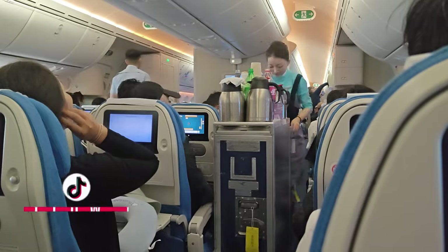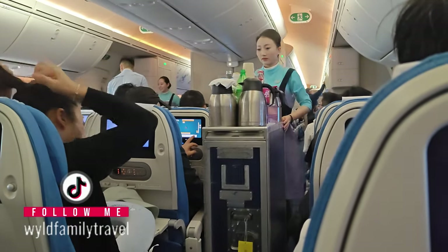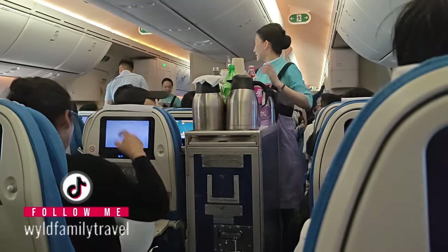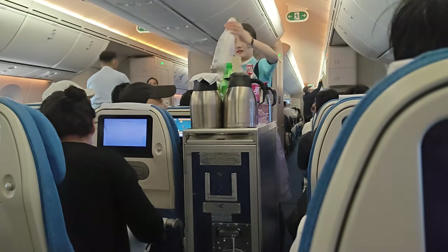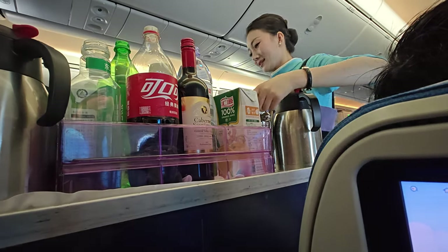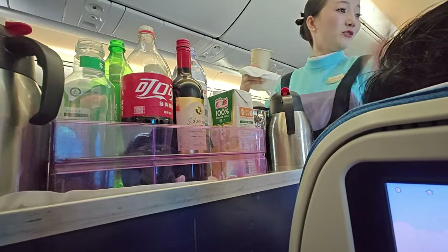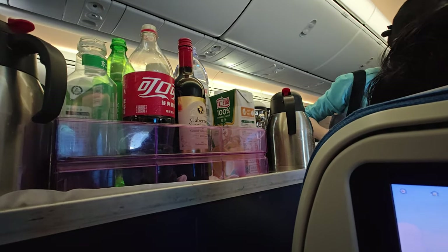The drinks service on Xiamen Air was really good and impressive. Basically 20 minutes after taking off, as soon as the seatbelt sign came off and the plane leveled out, they brought the drinks trolleys up and down the aisles. They had a choice of beer, wine, fruit juices, teas — you name it, they had it. Western tastes, Asian tastes — everyone was catered for.